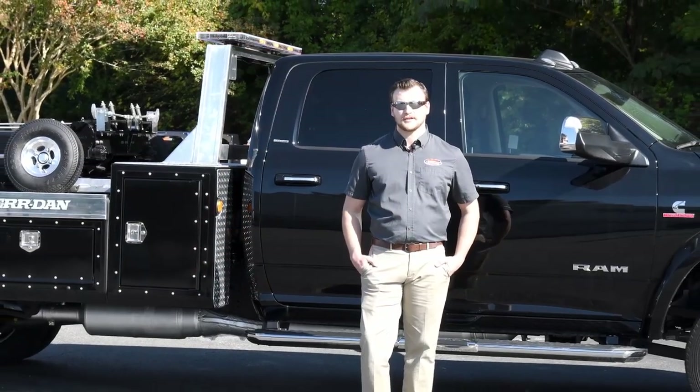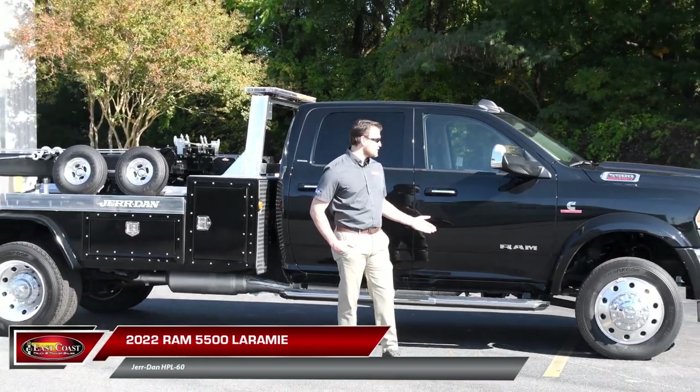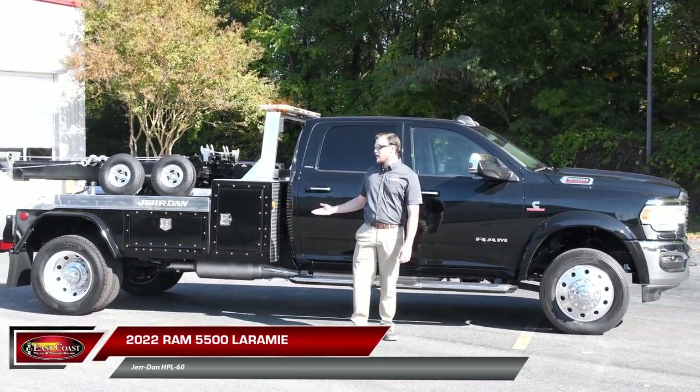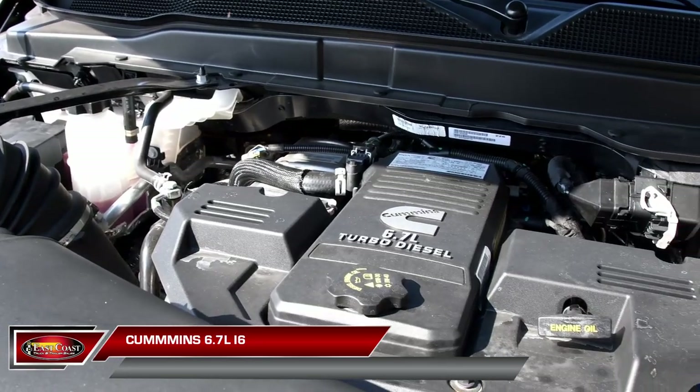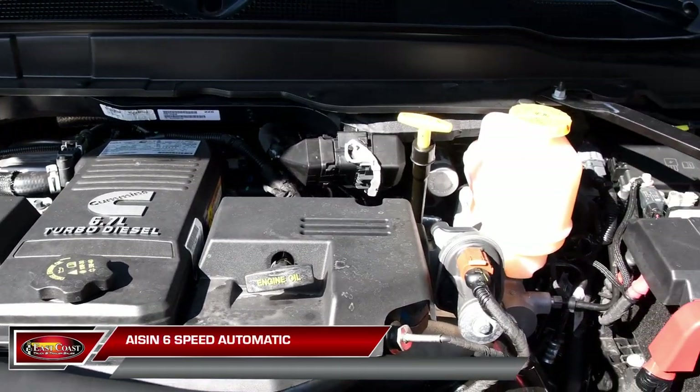Hi, I'm Andrew Marshader with East Coast Truck and Trailer Sales, and today we're going to take a look at this Ram 5500 Laramie with Jourdan's HPL60 wrecker body. This Ram 5500 is equipped with a 6.7-liter i6 Cummins and 6-speed AISIN automatic transmission.